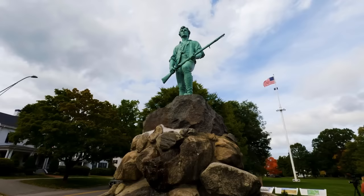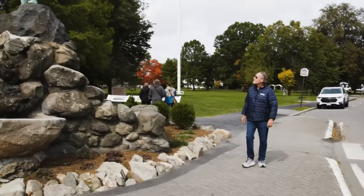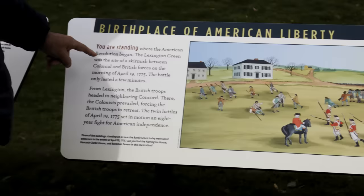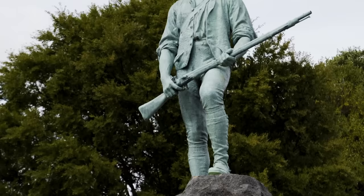Welcome to the infamous Lexington Green. On April 19th, 1775, less than a hundred Minutemen faced 700 British soldiers. A shot rang out and the skirmish began and launched the American Revolution. See the Henry H. Kitson statue erected in 1900 that memorializes the Lexington Minutemen.